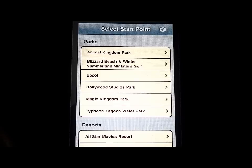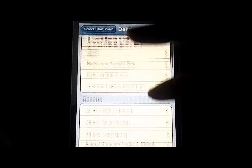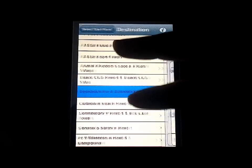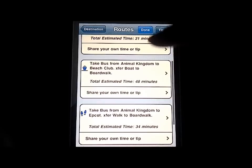We'll walk through the functionality. Say for instance you were at Animal Kingdom and you want to know the best way to get back to your resort — say you're staying at the Caribbean. This gives you the destination, and also different options for getting there. In this case it tells you how to get there by taking the bus, and it gives you an estimated time.